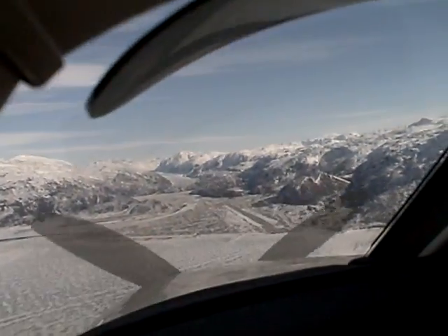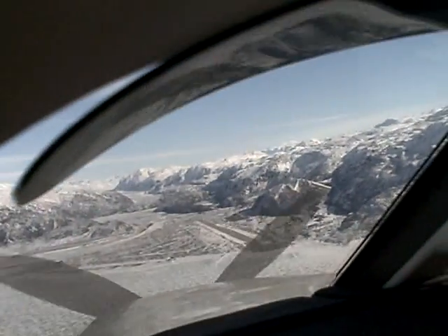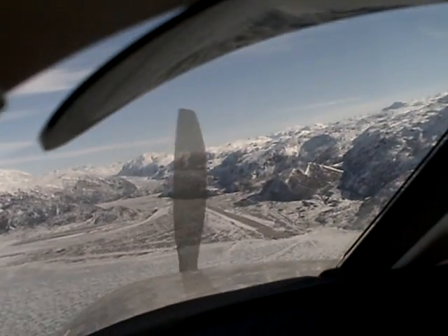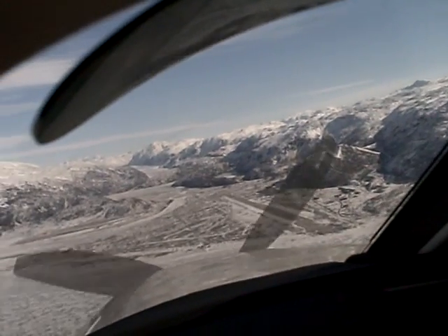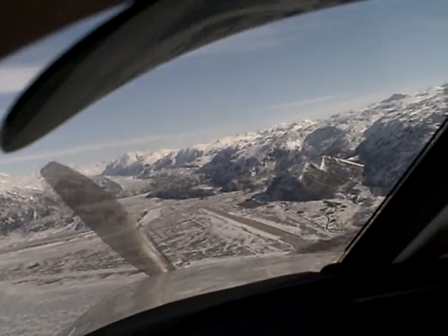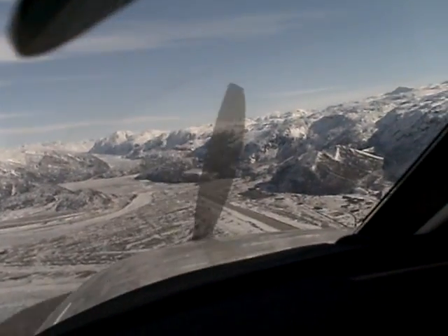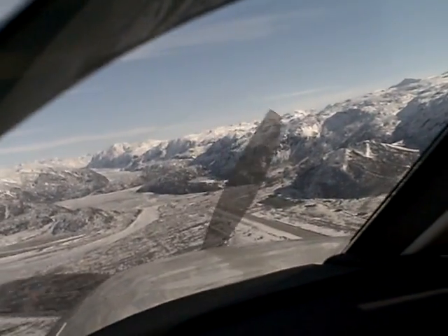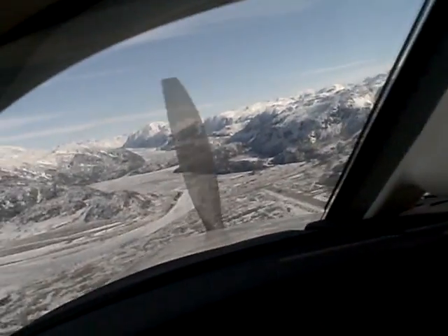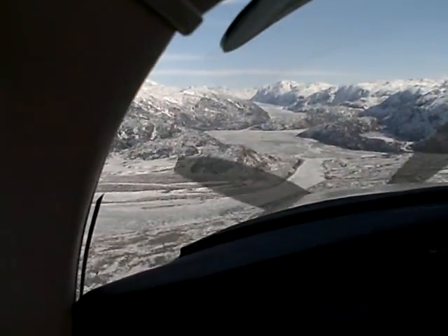He's on short final runway 25, so you can decide whether you want to continue for 25 or perhaps make a circle for runway 07. We'll continue the downwind for now. Okay, airplane's in sight — the 757's in sight. I'm going to circle back to the north for the opposite direction.